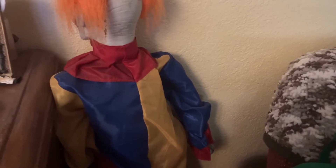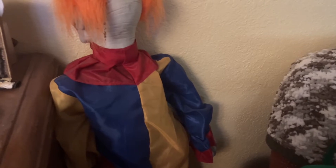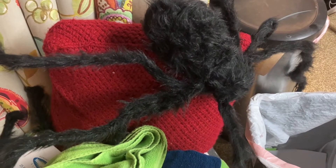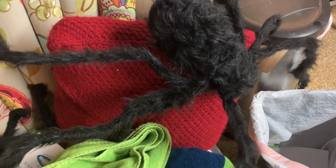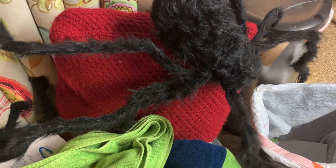Then we have my mom's creepy clown being cornered in the wall — I think he might be on time out, just kidding. We also have this giant spider Halloween decoration.